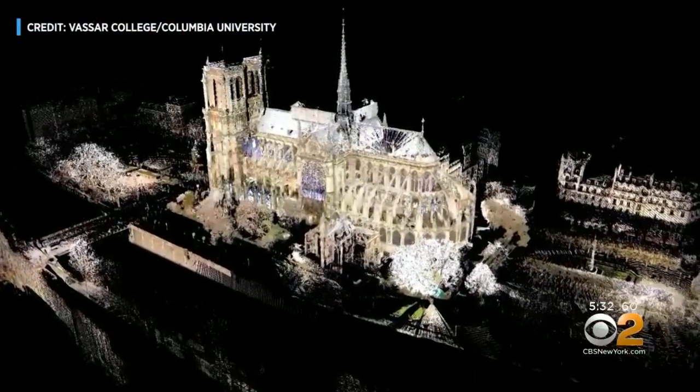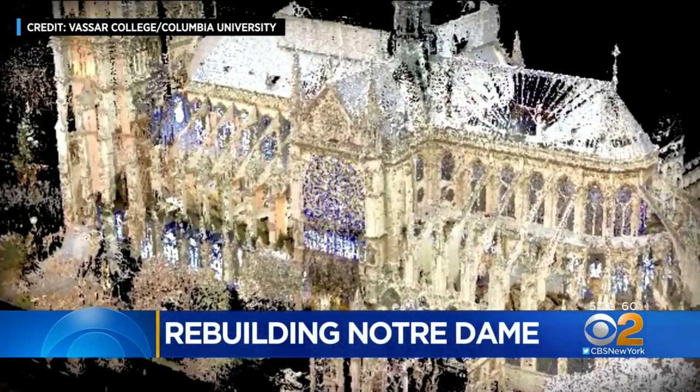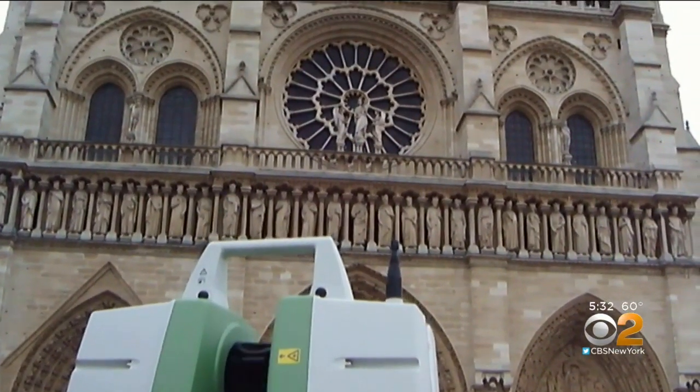Take a closer look at this intricate reconstruction of Notre Dame. You're seeing more than a billion points of data collected with laser scanners like this one to reveal structural nuances a normal picture never could.